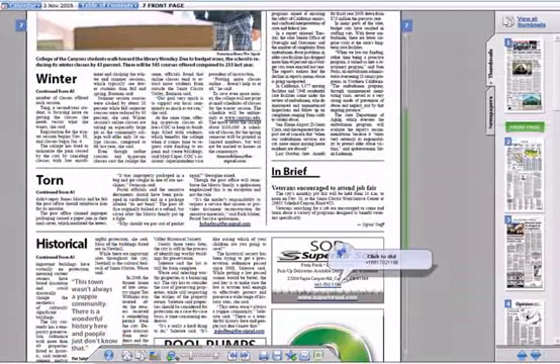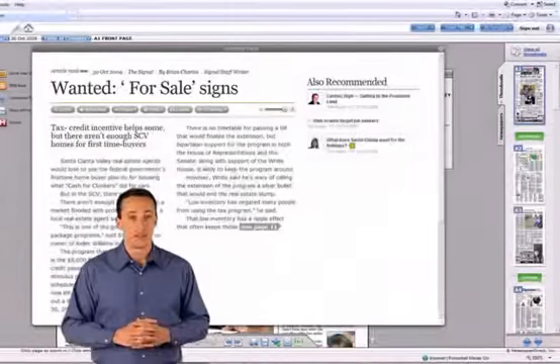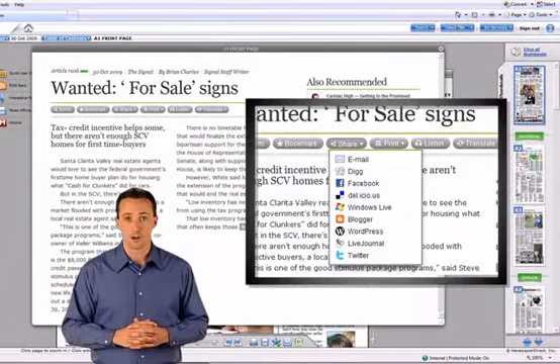With E, you can click to call, email, print, and view links. If there are any stories, photos, or columns you want to clip out, you can save and print them or forward them via email.